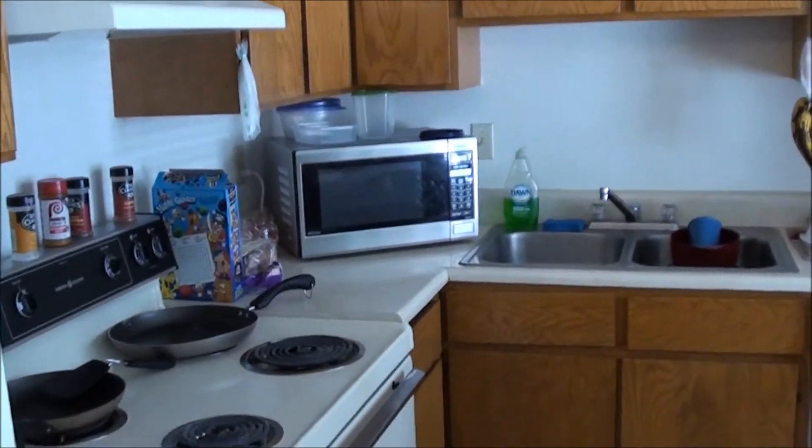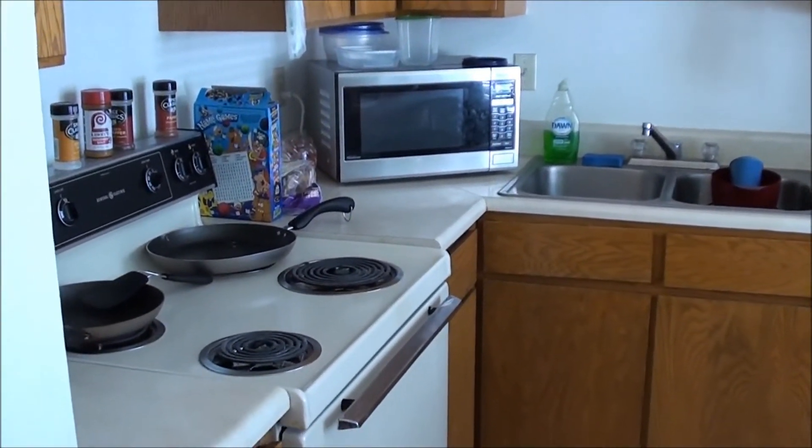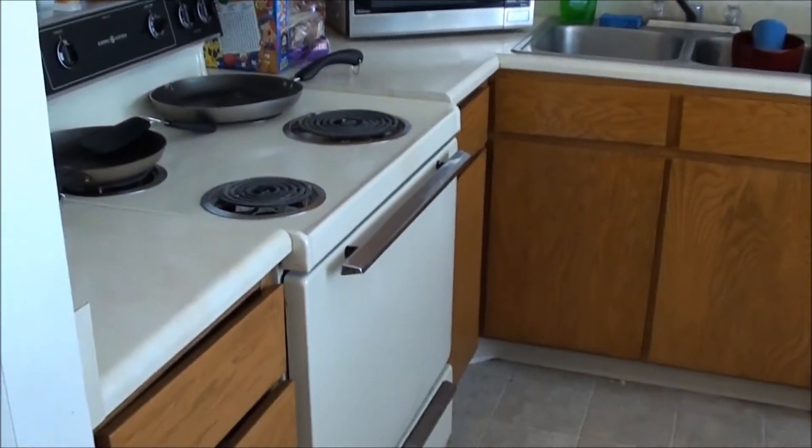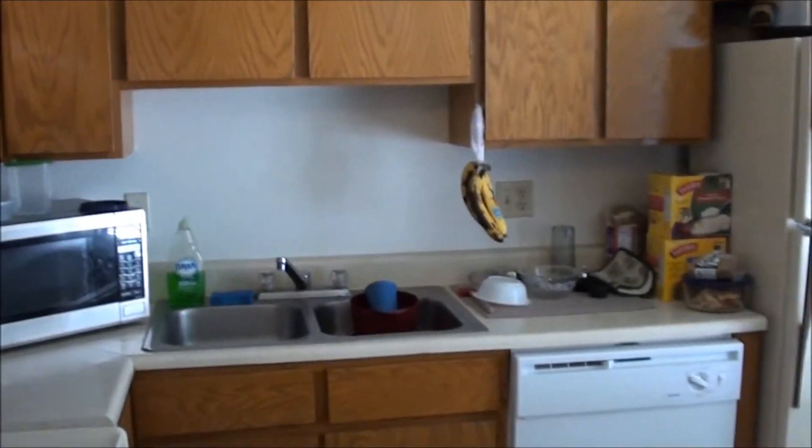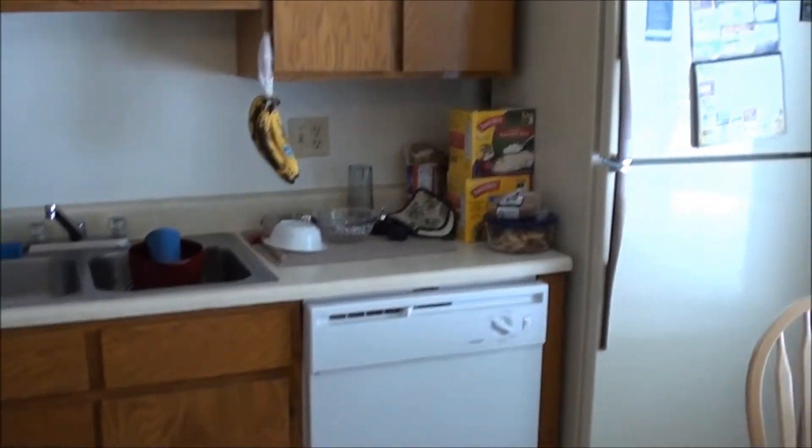In the kitchen, there's a shot of the cabinets. We've got a countertop microwave there — looks like Panasonic brand. Right there is going to be your stove, moving across you can have the dishwasher, fridge, and a nice big window right there.